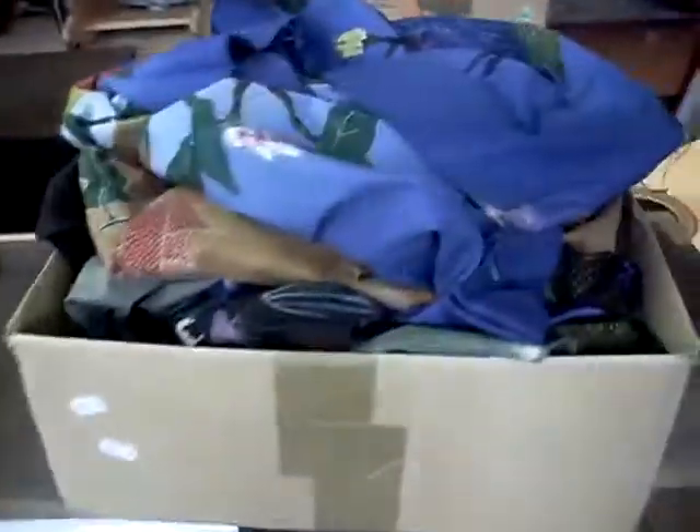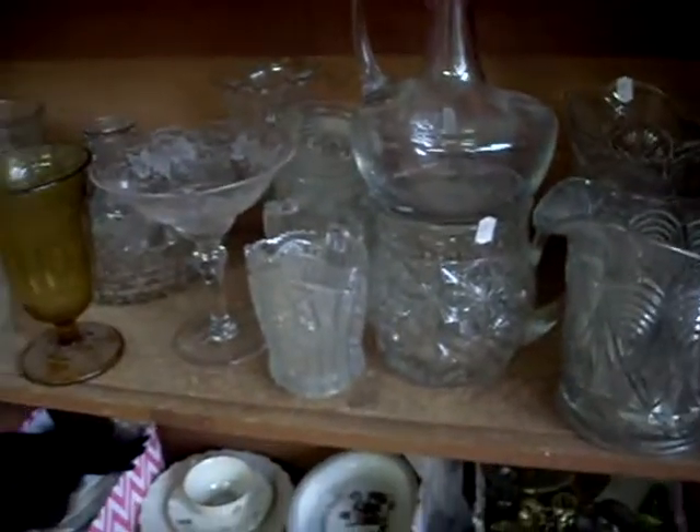We've got cuckoo clocks. Some Indonesian buttocks. Nursery china. Pressed glass. Steward in amongst there. Some more die casts. It's a pretty cool little dentist sort of headlamp. And some little pill rollers.